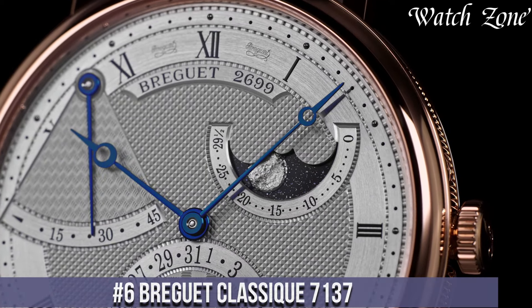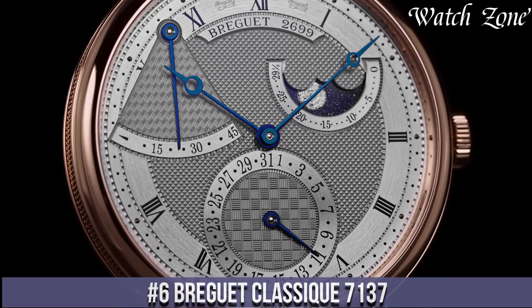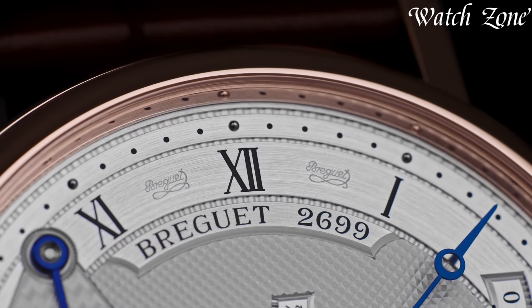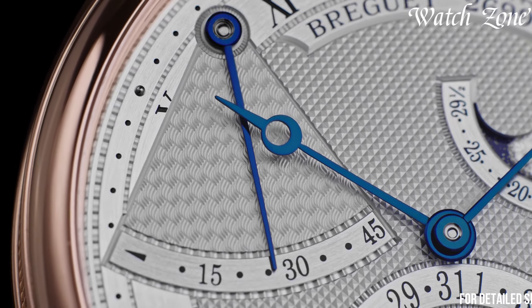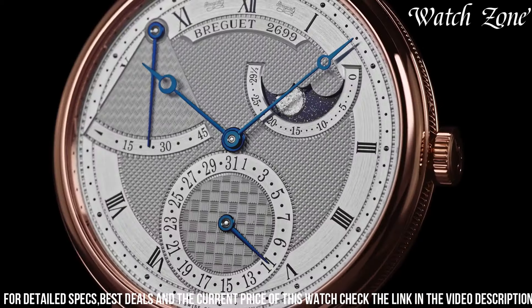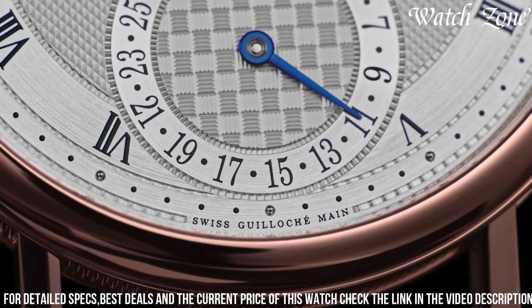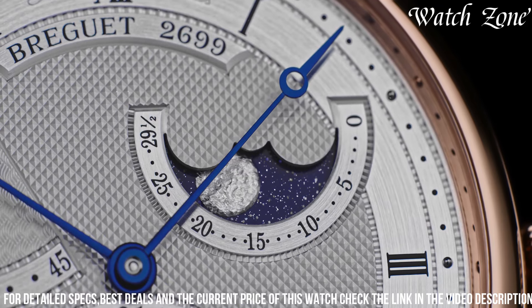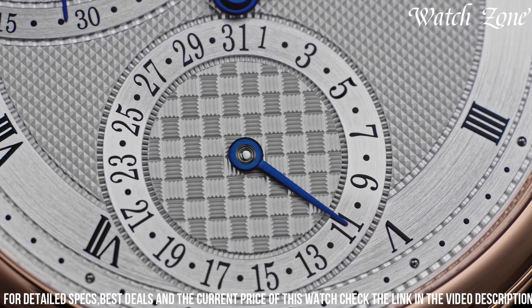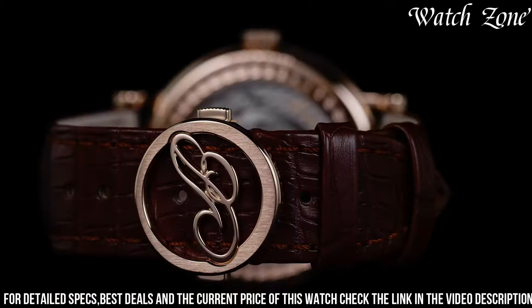Number 6: Brigitte Classique 7137 — a watch that embodies the timeless elegance and sophistication of Brigitte's heritage. This exceptional timepiece features a 39-millimeter rose gold case exuding a warm and luxurious appeal. The silver-gold dial is adorned with exquisite guilloché patterns, while the blue Brigitte-style hands and Roman numeral hour markers enhance its classic aesthetic. The date display and small seconds sub-dial provide additional functionality, and the self-winding movement ensures precise timekeeping.